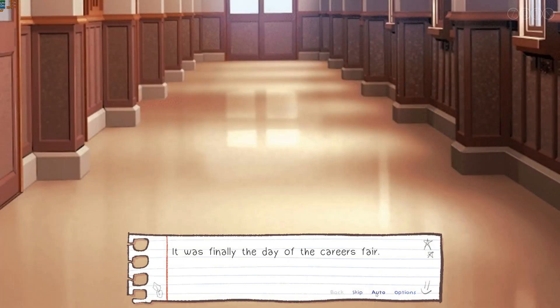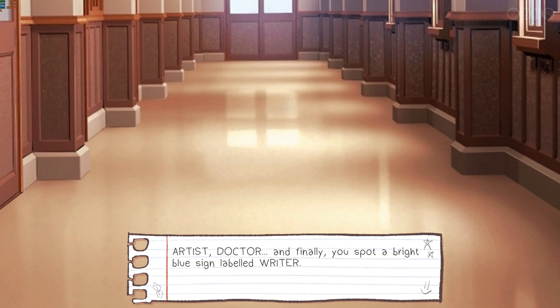It was finally the day of the careers fair. Walking down the hallway, you see many posters hung along the aisles — artist, doctor — and finally, you spot a bright blue sign labelled writer.